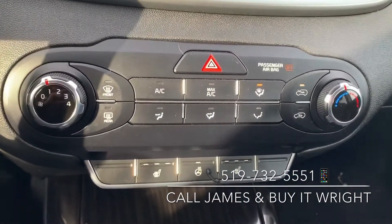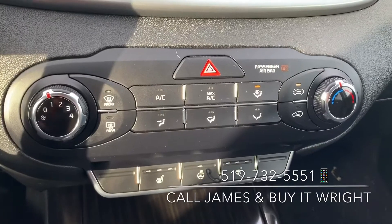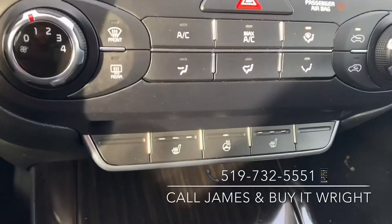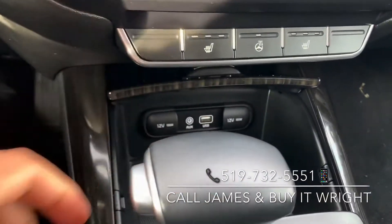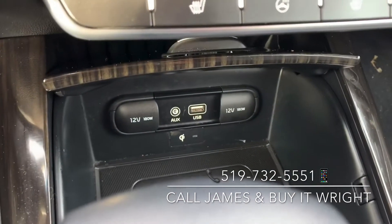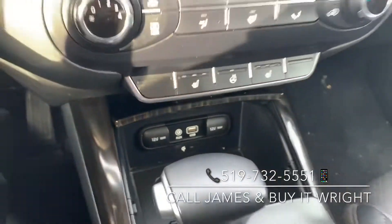Down here you see your very easy-to-use climate control panel — it has heated seats and heated steering wheel. Just down below are your connectivity options: USB, auxiliary, and a couple of 12-volt sockets for charging.